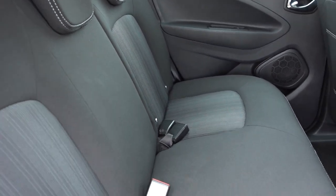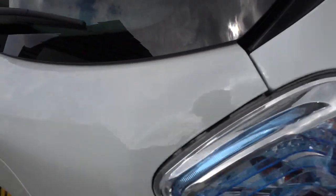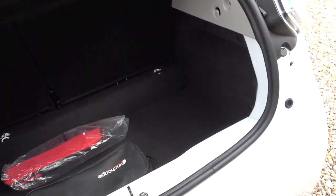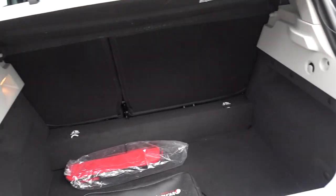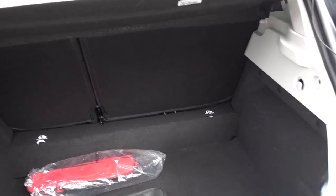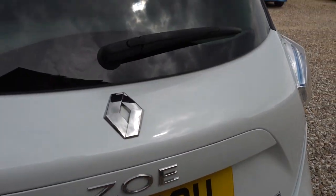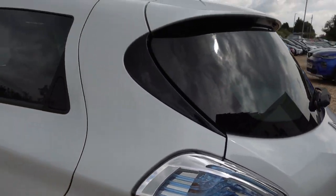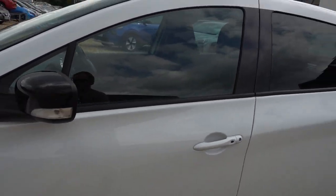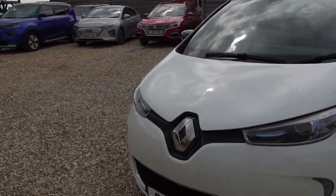Three seats in the back — that's good, again nice condition. Decent-sized boot, surprisingly big actually for a little compact car, these Zoe boots. In that boot we will, of course, be putting a three-pin charging lead like we do with all our cars. So this car, when it gets delivered or collected, will come supplied with a lead that you can plug into any normal mains socket and charge the car from that — so you don't even necessarily need to get a charge point installed.